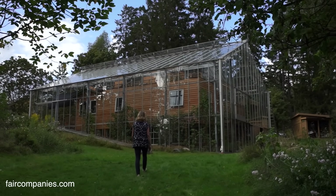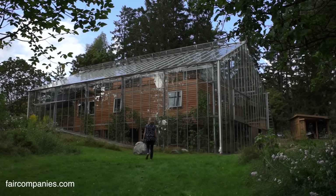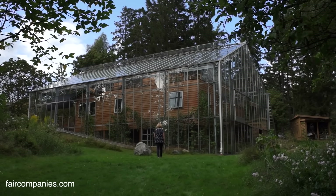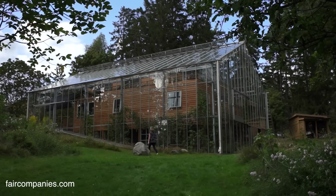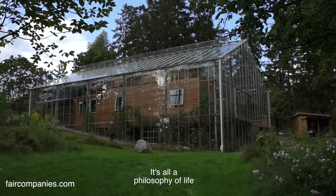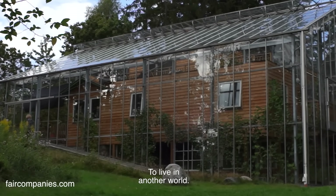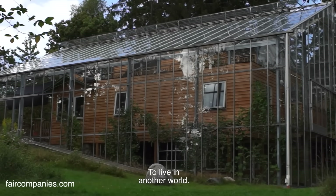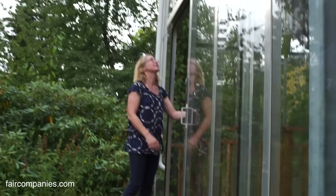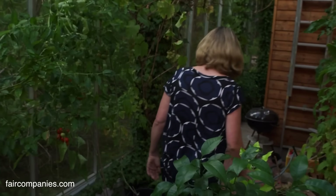The idea of having a greenhouse connected to houses is getting more and more common in Sweden — an attached greenhouse. Yes. Not covered completely — that is more unusual. It's a whole philosophy of life to use nature, the sun and the water, to live differently. There are lots of animals that live here. Some more tomatoes.